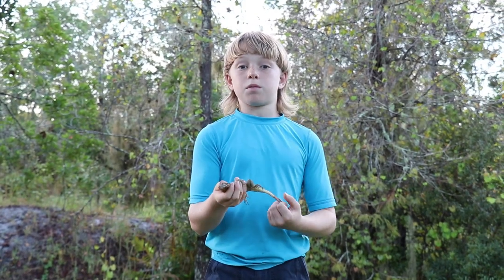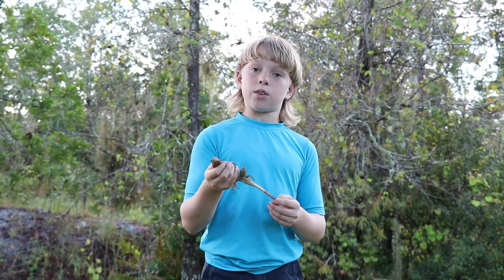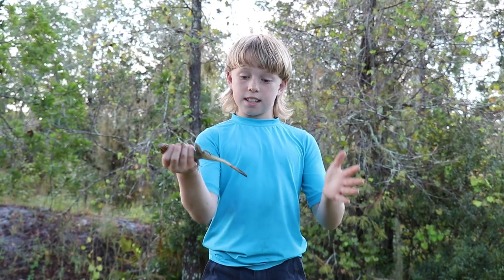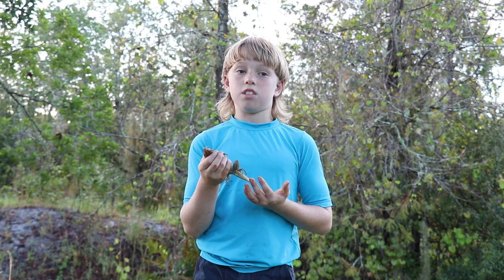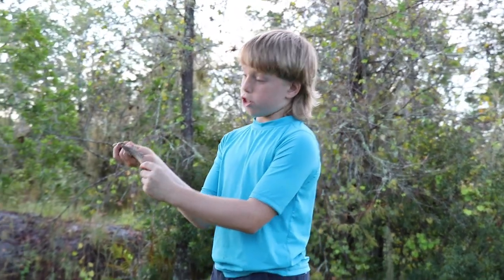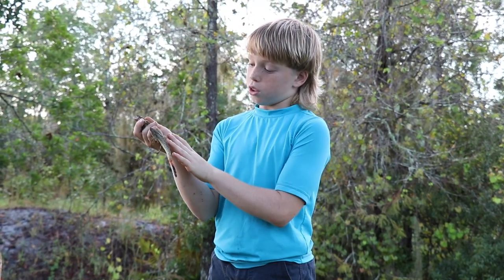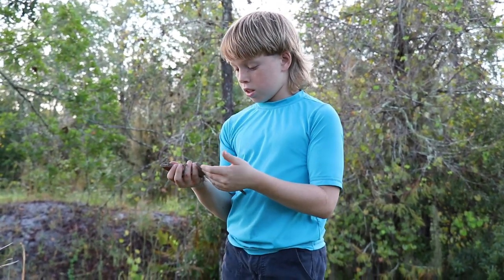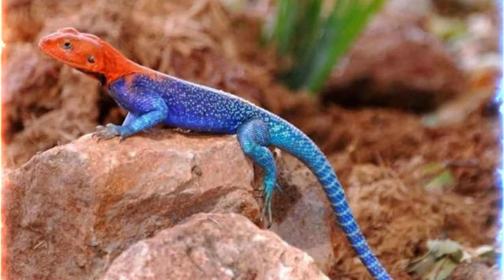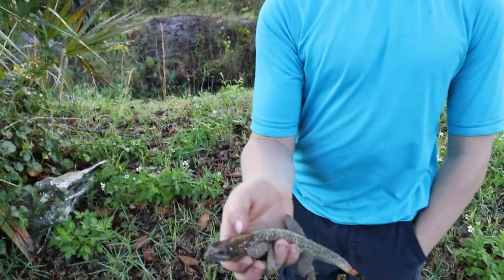The red-headed agama comes from Saharan Africa, and they can live up to 20 years and get up to 12 to 14 inches. That's huge. The coloration on these are just insane. They have black, oranges, and a reddish-purple tint on their tails. And sometimes this guy has blue, like a teal blue. They have purple on their arms, and their head is a very, very bright red. This guy is a juvenile, so his head is a little bit of a darker brown than the bigger males that have a bright orange head.